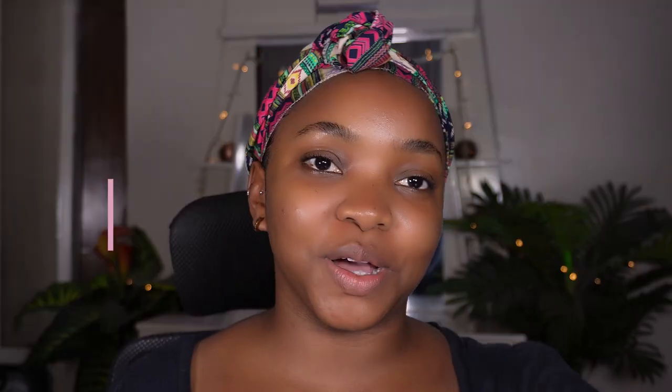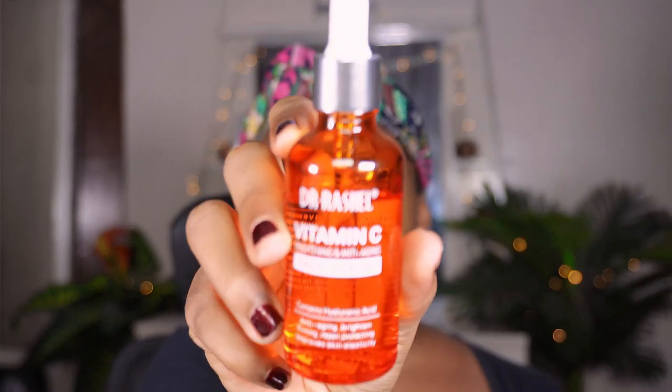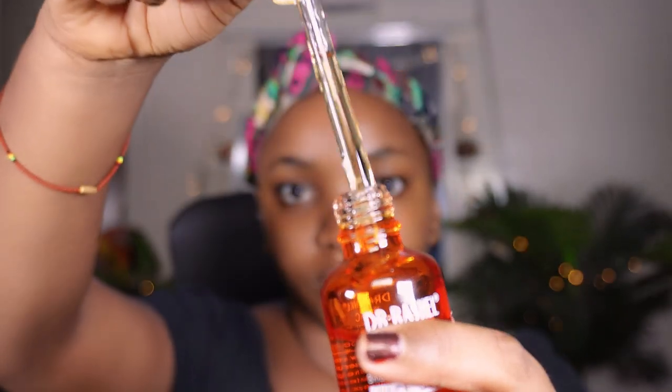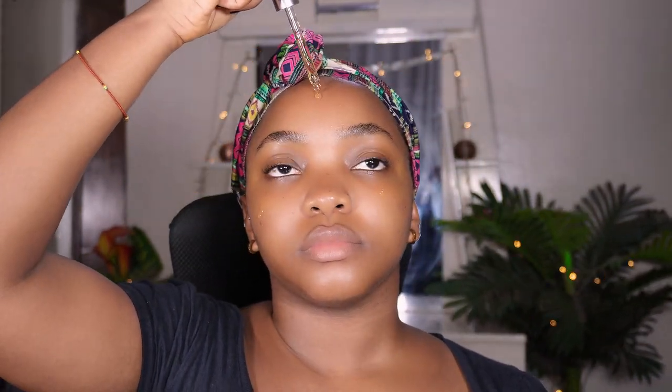Now that two minutes is up, I'm going in with my Dr. Rachel Vitamin C Face Serum. It contains hyaluronic acid and helps to brighten, repair, and protect my skin. It helps fade sunspots and discoloration, refines my skin texture, minimizes existing wrinkles, and helps prevent sun damage.